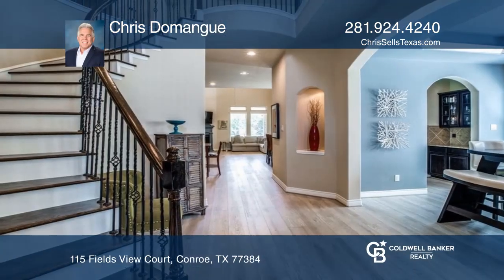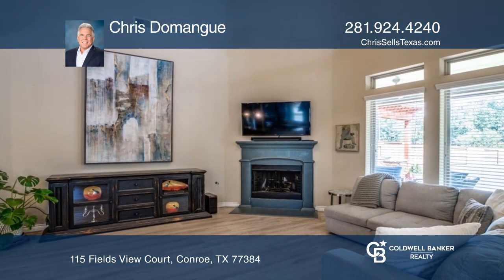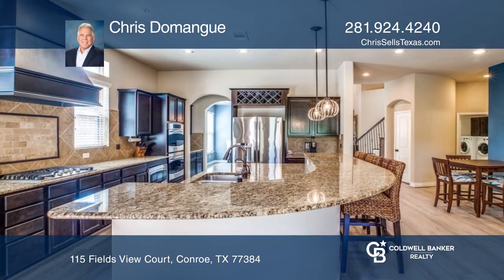This four-bedroom home offers a dining room off the foyer, a fireplace and high ceilings in the great room, and a stunning open kitchen with granite countertops and a butler's pantry.